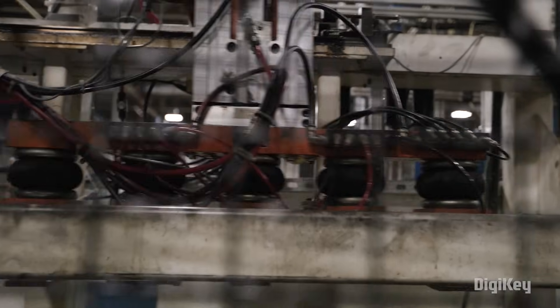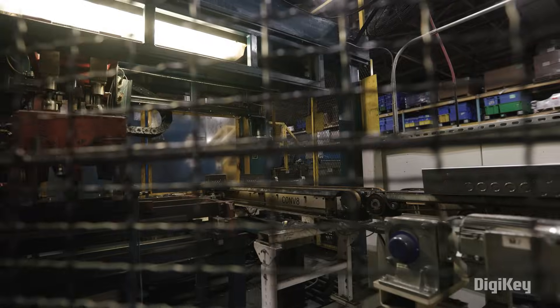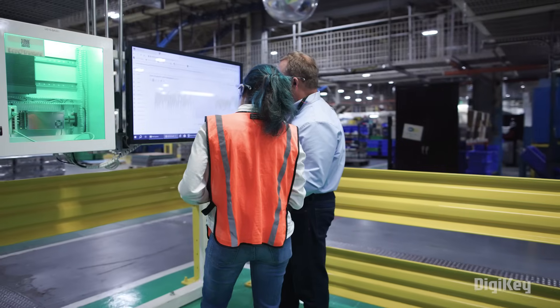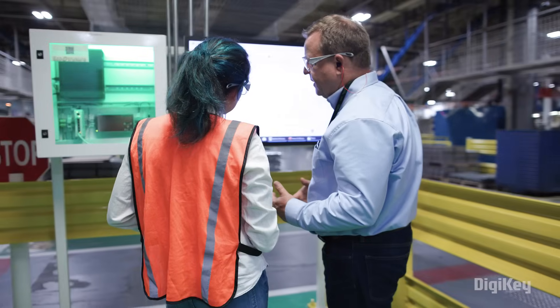Smart factories modernize pre-existing assets and manufacturing methods by providing the structure for seamless digitization. The facilities accomplish this through the use of industrial IoT technologies that reframe the control, monitoring, and management processes within the factory.